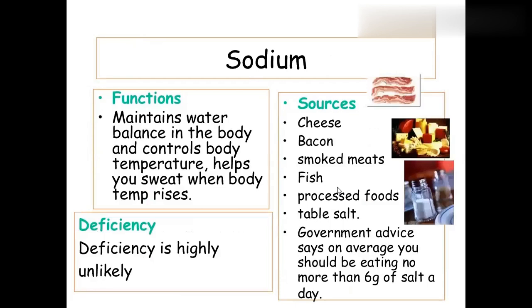Sodium maintains the water balance in the body and helps regulate temperature. Sweat contains sodium. Deficiency is mostly rare. Sources include cheese, bacon, smoked meat, fish, and table salt.